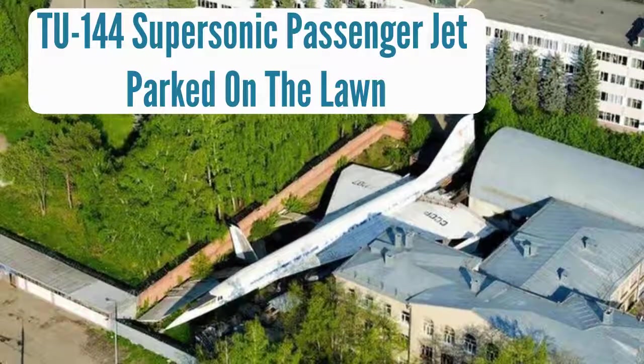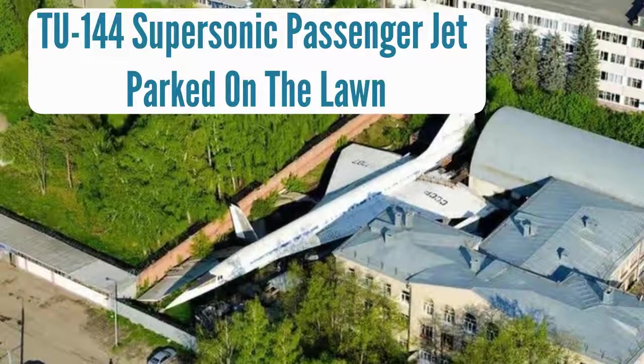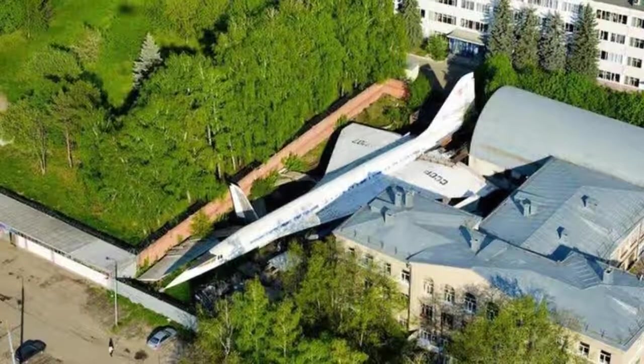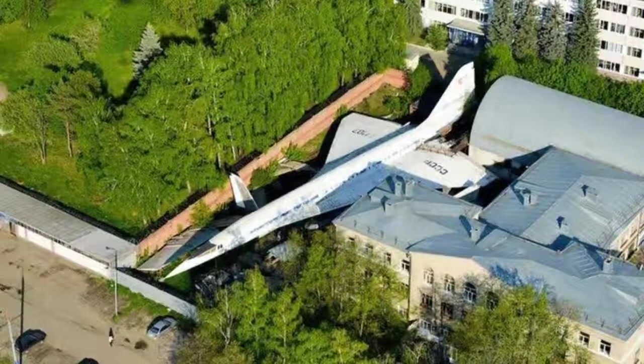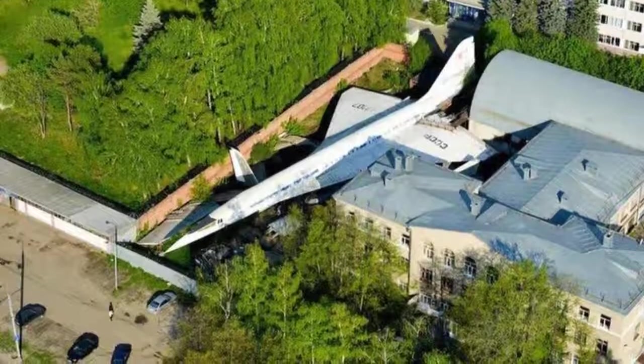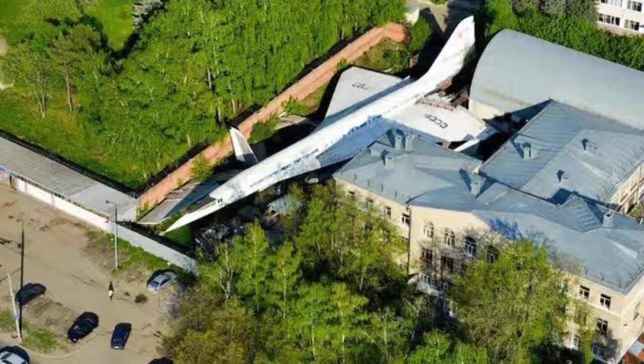It's not every day you see a TU-144 supersonic passenger jet parked on the lawn of a building. It's not clear why this has been parked behind this building, and if it is indeed abandoned or if the owner thinks this is a good place to leave a jet when it's not in use. It's not very well disguised parked in this backyard, and it didn't take long for local people to start asking about it and taking an interest.